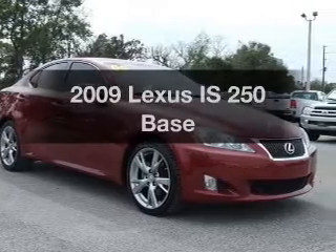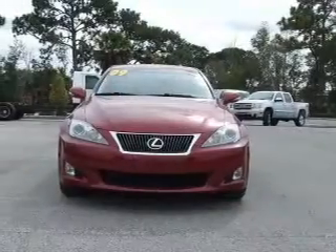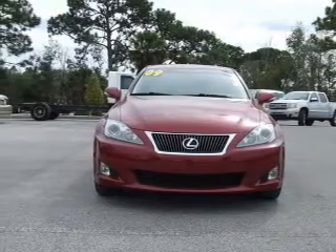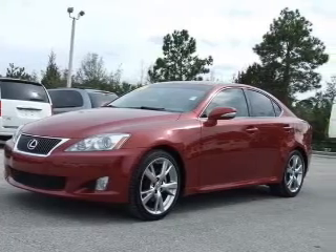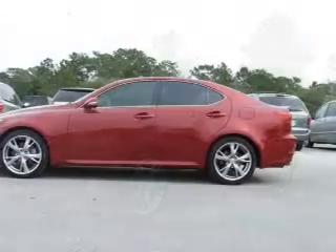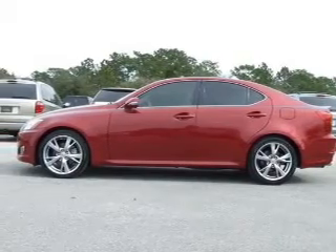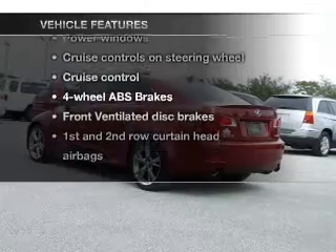Check out this 2009 Lexus IS250. If you're looking for an automobile with great attributes, look no further. With a solid 6-cylinder engine connected to a smooth shifting 6-speed automatic transmission, premium wheels lend a distinctive appearance. Anti-lock brakes help you bring your vehicle to a safe stop. There's nothing like a sunroof on a nice day. Enjoy these notable features that are included in this vehicle.